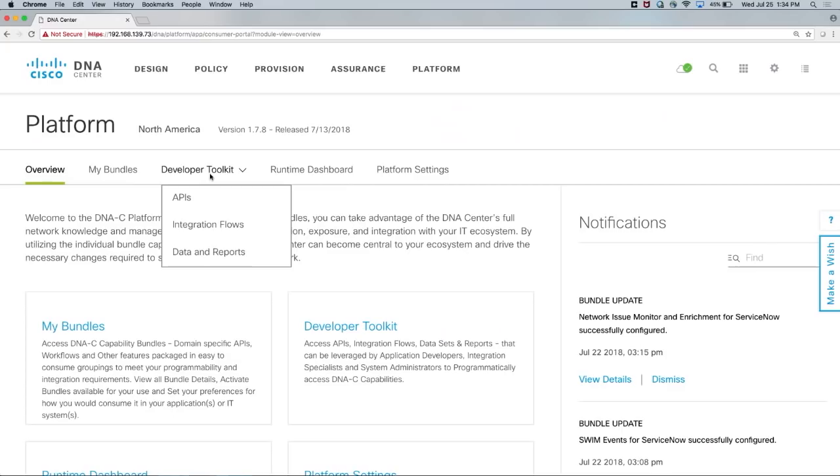In the developer toolkit, you'll see APIs that expose all of the workflows — like software-defined access, assurance, application policy, and software image management. We also have APIs to integrate with IT process systems such as IT Service Management (ITSM) or your IP address manager. This is where we're able to integrate the network with your end-to-end IT processes.